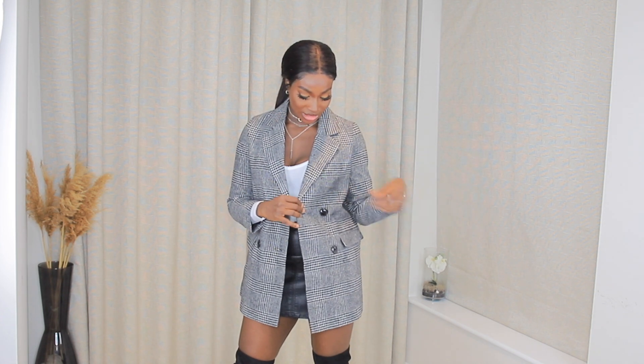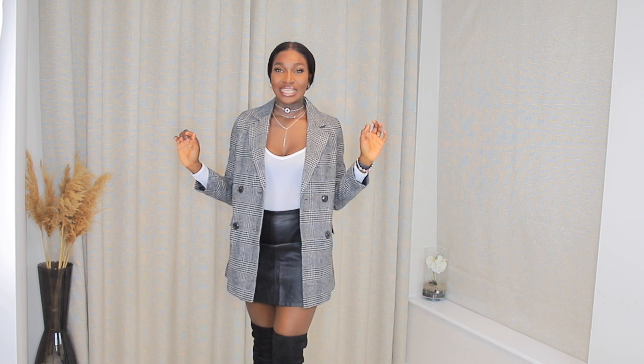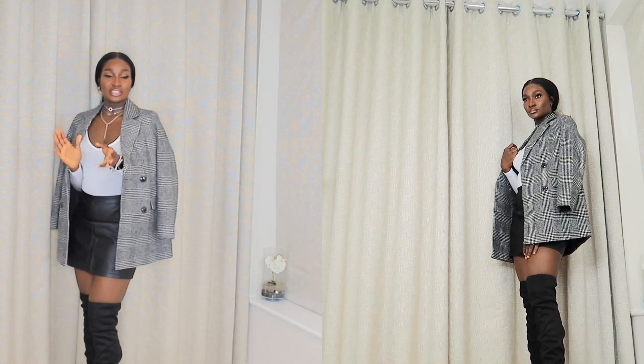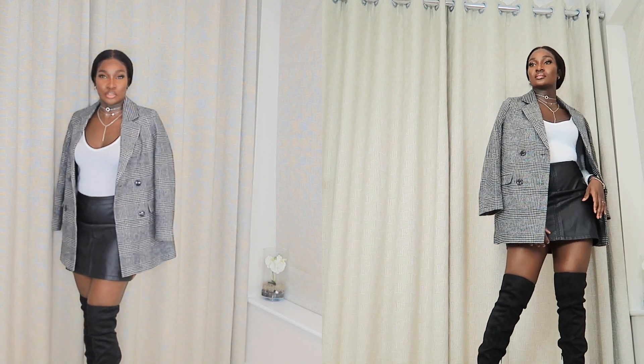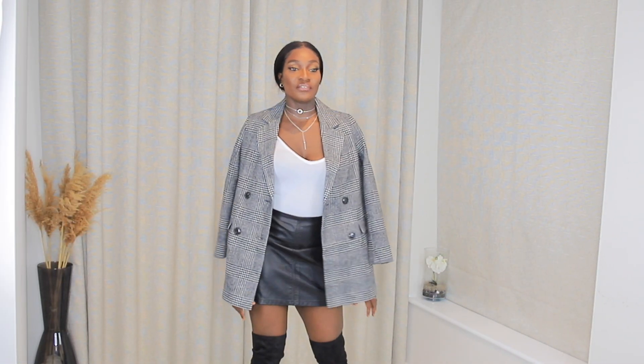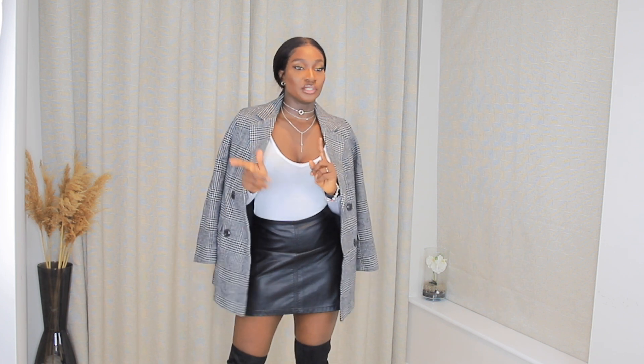The next item is this New Look jacket. I love oversized blazers that are structured. I paired it with a top from Pretty Little Thing and a skirt from Primark, and I'm wearing thigh-high boots with it. It's not super thick but it's perfect for autumn — you can dress it up or down. I love it, and I got it for around £45.99.